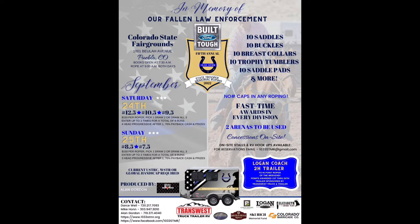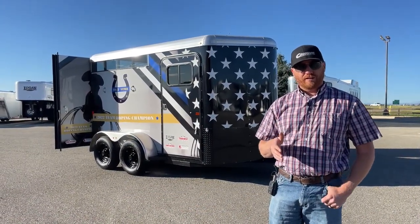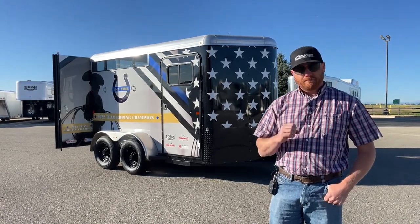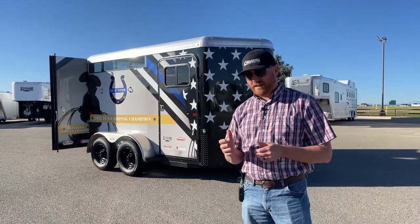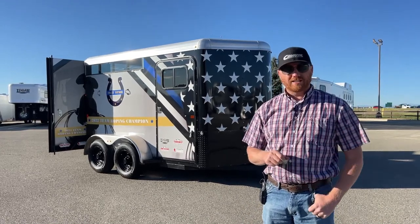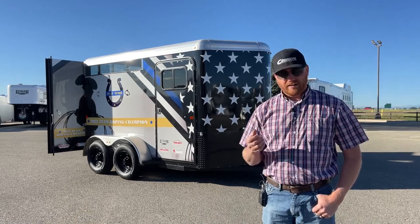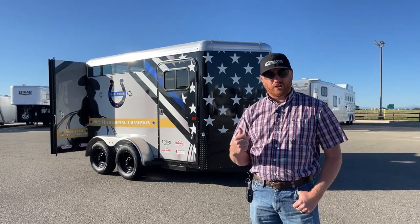We do the wrap. This is going to be the giveaway trailer at the roping, September 24th and 25th, to the High Point Roper for the weekend. TransWest is very honored to be a part of it — they're a great group of guys to work with. This roping has really grown over the last few years. Go out there, help support a good cause, and have a chance to win this trailer.